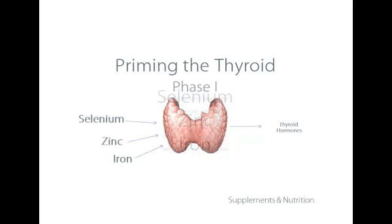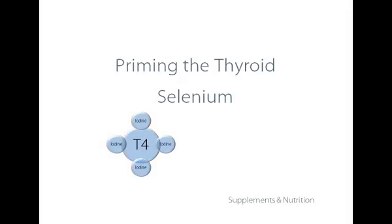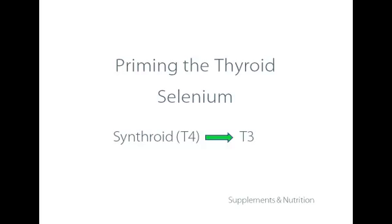Selenium is required for a number of things, not only for making thyroid hormones, but also for the conversion of T4 to T3, which is the activating thyroid hormone. Anyone taking Synthroid or a prescription that's only T4 also requires selenium to convert that T4 into T3.